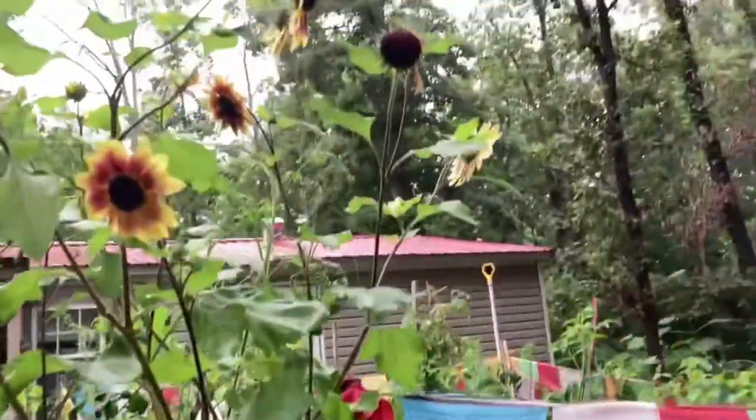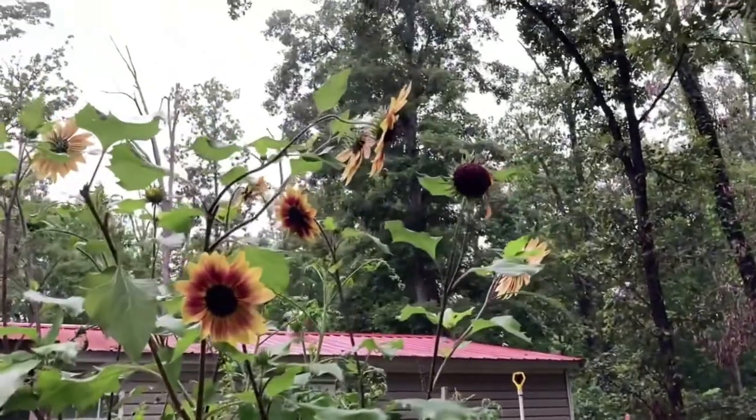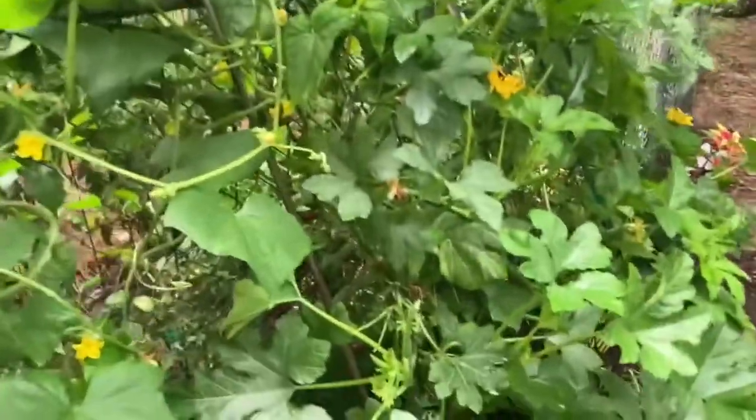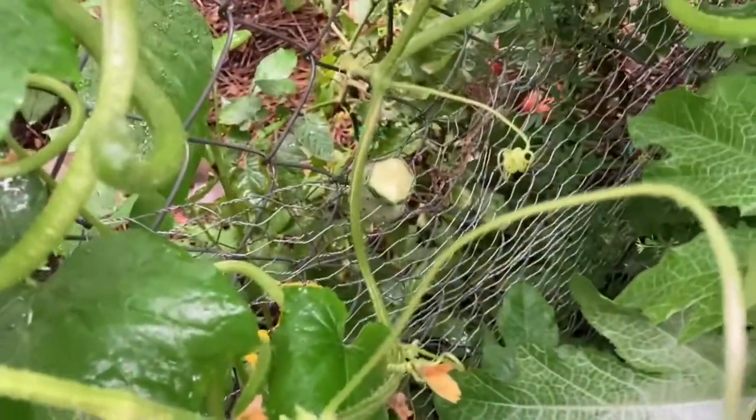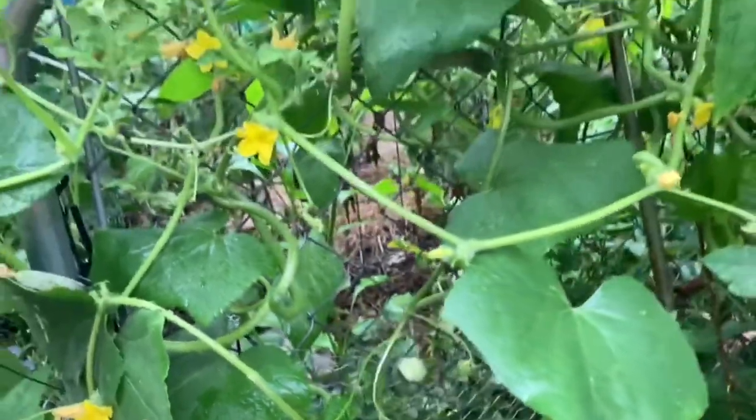I will leave a few on so I can save the seeds if the birds don't get them. When I was picking cucumbers I found one that had embedded in the fence, so part of it got left behind.